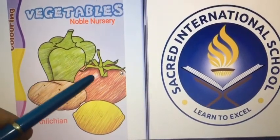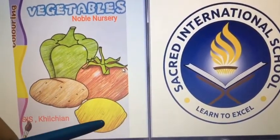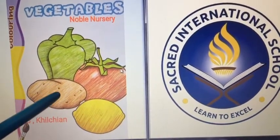Capsicum. Tomato. Potato. Lemon. Potato.